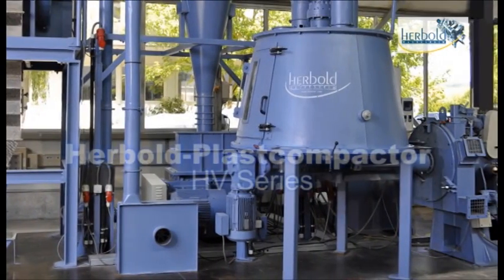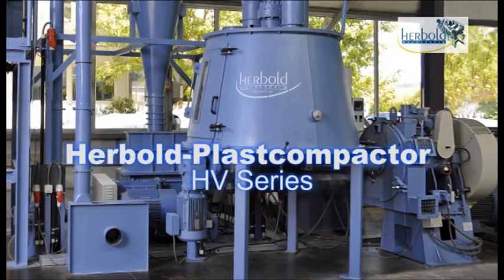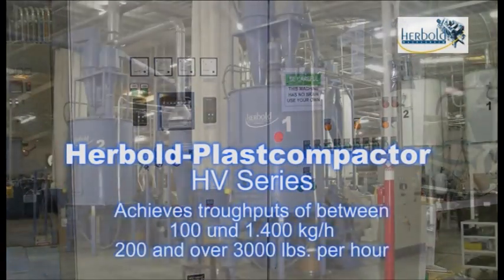The HV Series Plast Compactor is manufactured in various sizes and achieves throughputs of between 100 and 1,400 kg per hour — between 200 and over 3,000 pounds per hour.